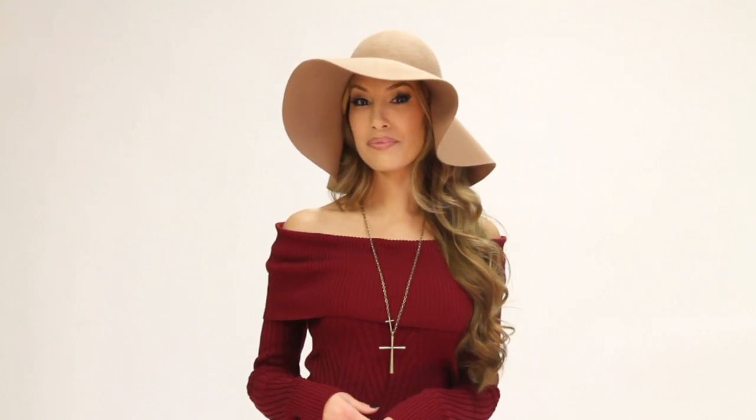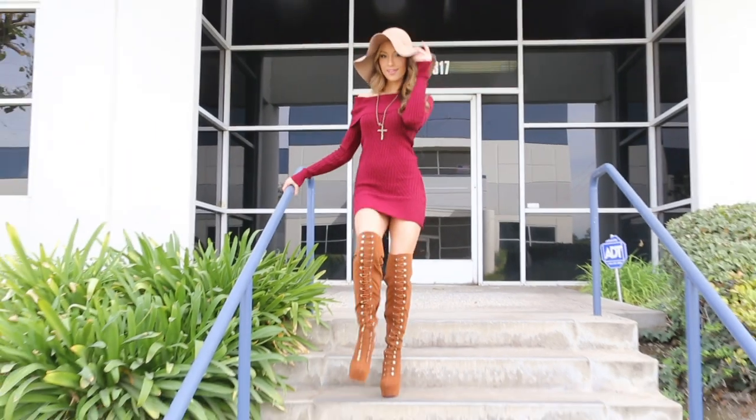This is a great daytime look for going out with the girls to brunch, maybe hitting up the mall, a lunch date, a movie. It will keep you warm and comfortable, ever so sexy, especially with the bare shoulders.